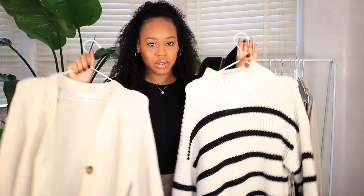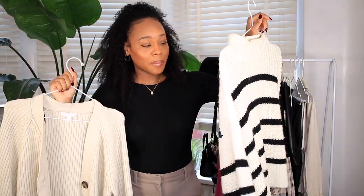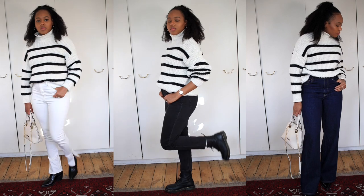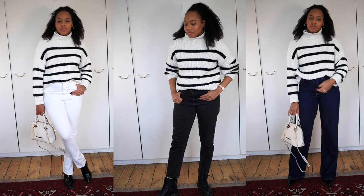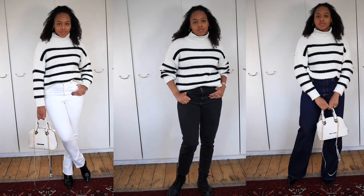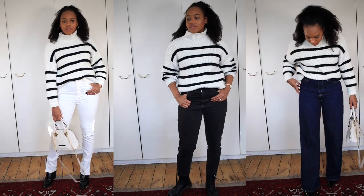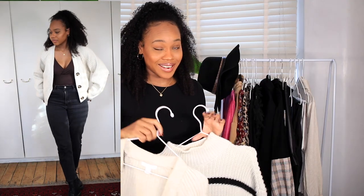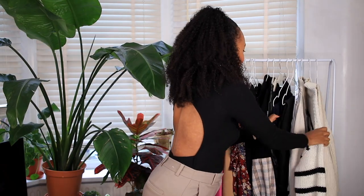I have two cream pieces from H&M — a jumper I featured in my previous haul and a cream cardigan. The jumper is a nice thick one you can wear with multiple items, it doesn't go out of style — it's that nautical black and white color. I also have a cream cardigan that I wear with everything. I've rocked this cream cardigan to death, to be honest.